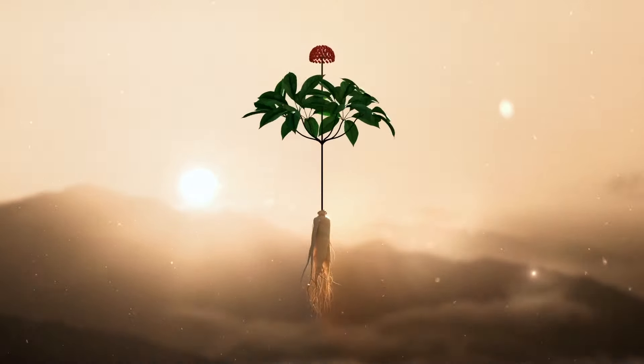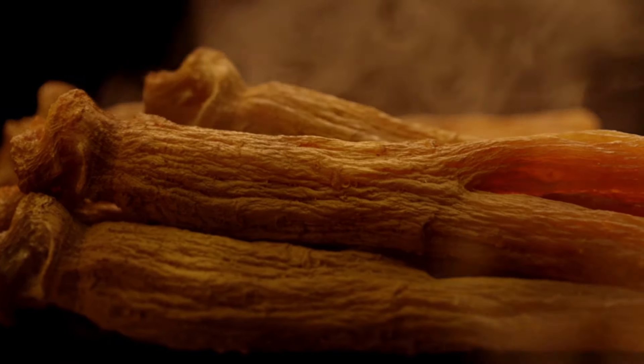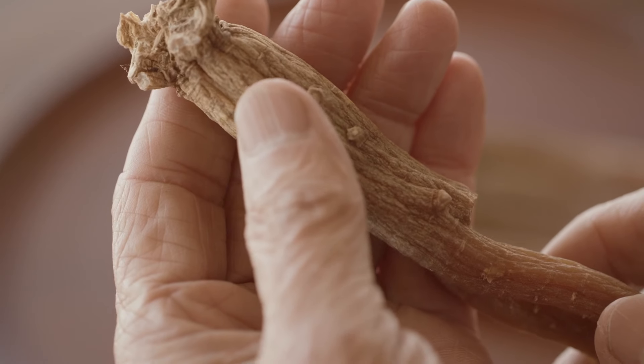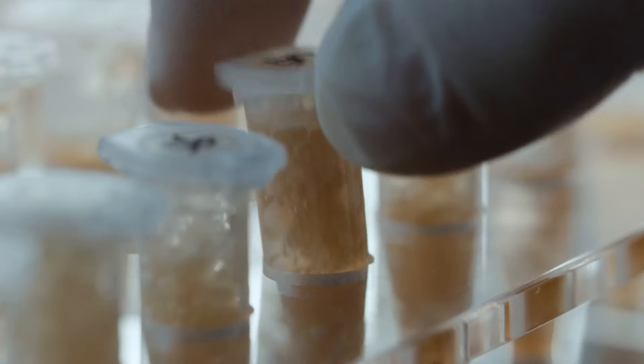Korean ginseng, cherished as an herbal remedy for over a thousand years, undergoes a unique process of steaming and drying its roots multiple times, giving rise to the exceptional red ginseng. This process results in the concentration and enhancement of ginseng's nutritional components.